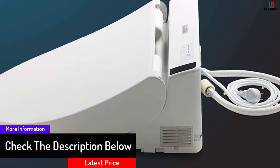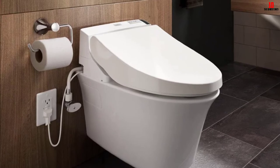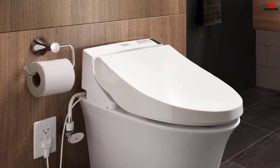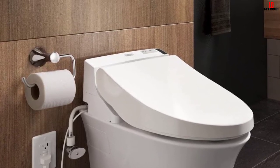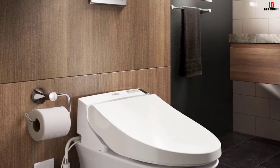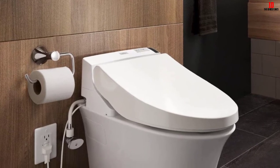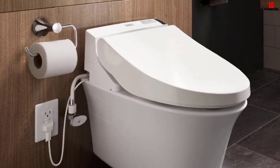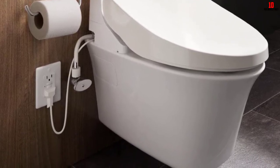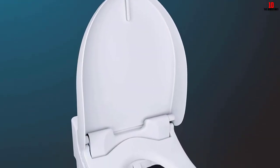The C200 has the same useful pre-mist capability, front and back warm water cleaning with adjustable temperature and pressure, heated seat, warm air drying system, and deodorizing feature. It also has the same slow-close seat that is quick and easy to remove for cleaning, and the self-cleaning wand runs a cycle before and after each use for extra hygiene. Like the C100, it is easy to install with everything you need included in the box.